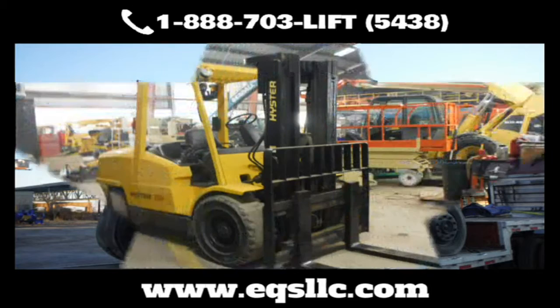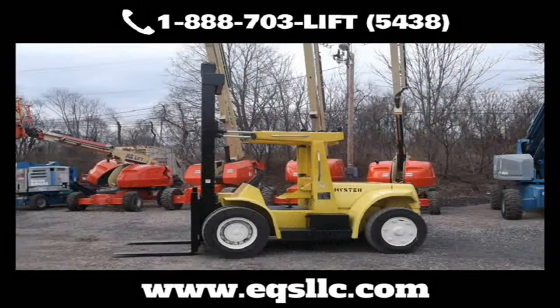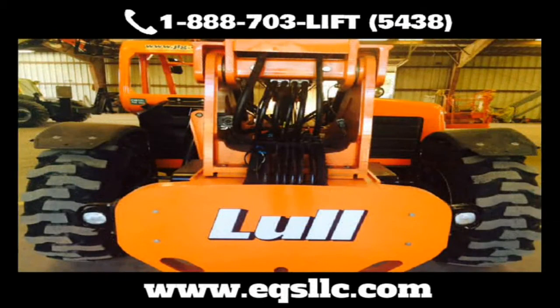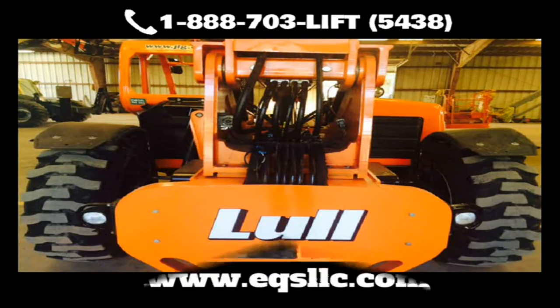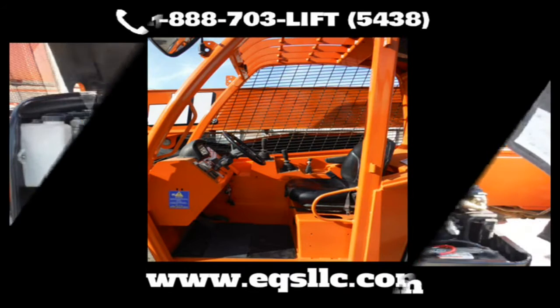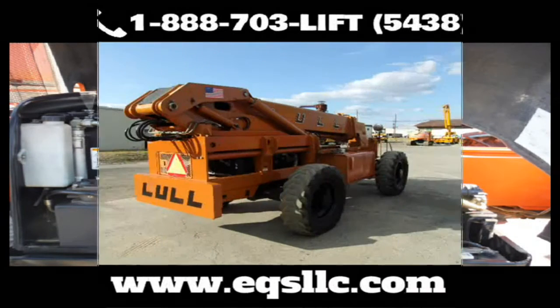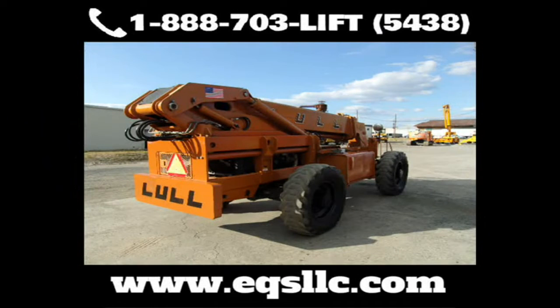EQS is known throughout the region for refurbishing and remanufacturing equipment to a like-new condition. Ever since our founding in 2010, Equipment Services has made a name for itself as the go-to place for all your equipment repairs and service. EQS has more than three dozen highly trained technicians, with the space and time to get the job done right.